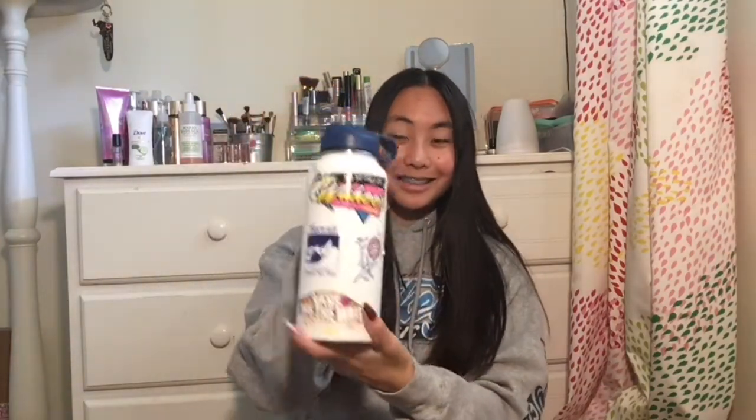Next up is a water bottle — it's a must-have. I have a Hydroflask covered in stickers. A water bottle is very necessary for a swimmer; you need to stay hydrated during practice. I try my hardest to drink the entire bottle while I'm swimming. I like one that's insulated to keep my water cold.